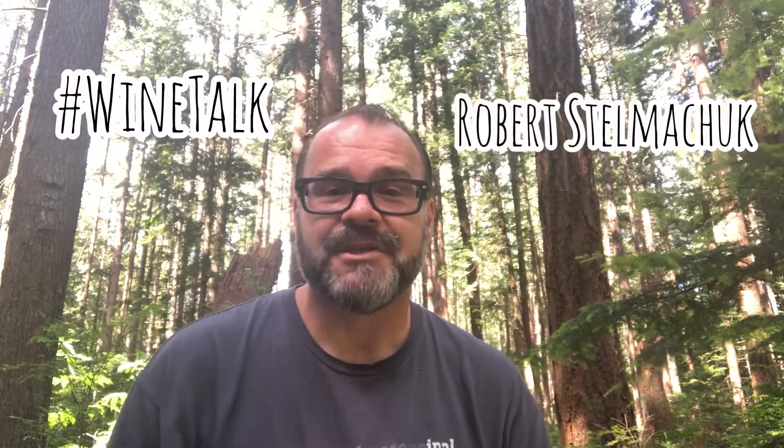Welcome to Wine Talk. I'm Robert Stalmachek and today I'm going to disarm another wine term that you're going to see quite often and basically tell you what it means to your mouth. Before I do that, I want to remind you — please turn on your notifications and subscribe to YouTube, and follow me on Instagram. I've got a lot of super fun content coming and I'd love to hear from you and get your feedback.